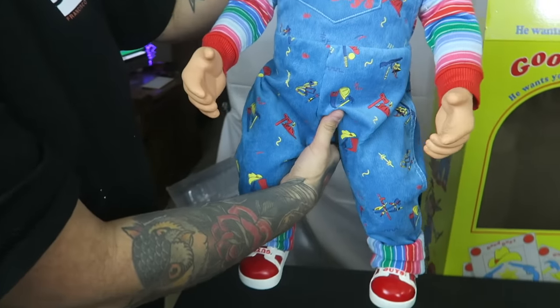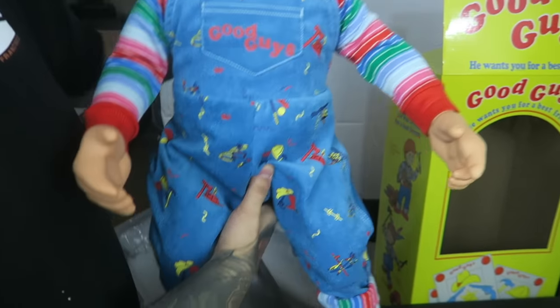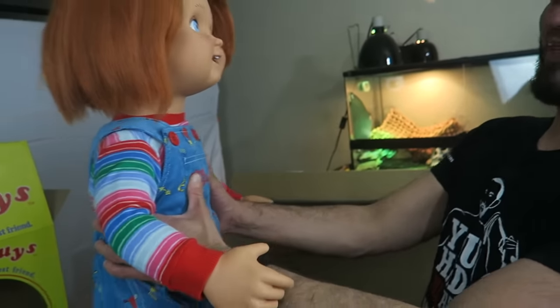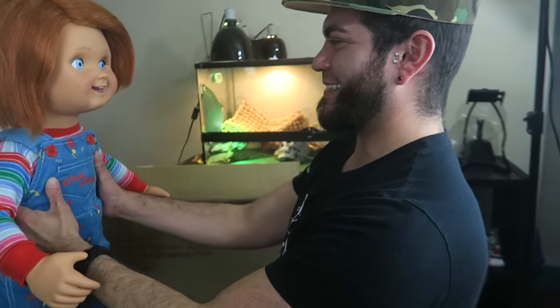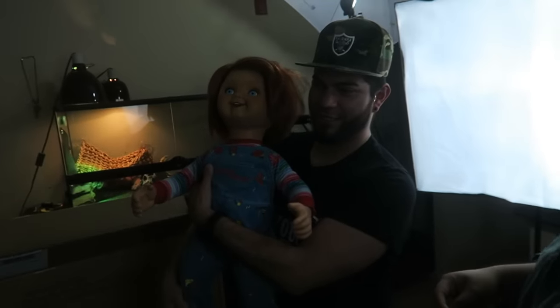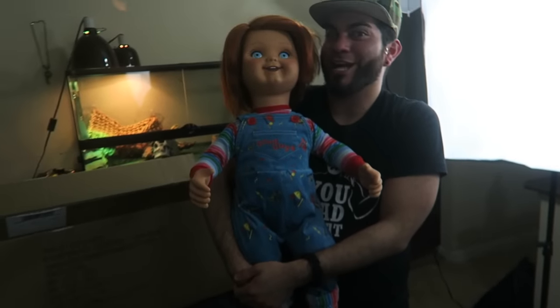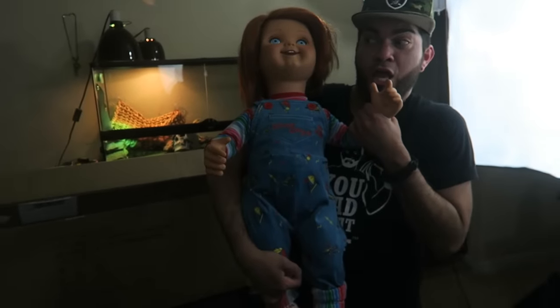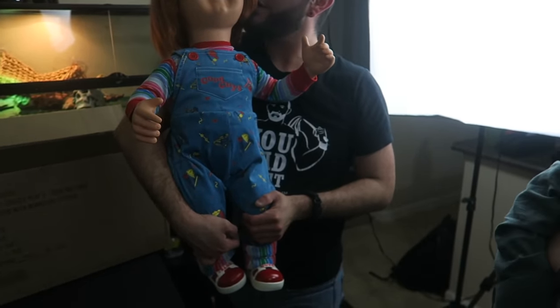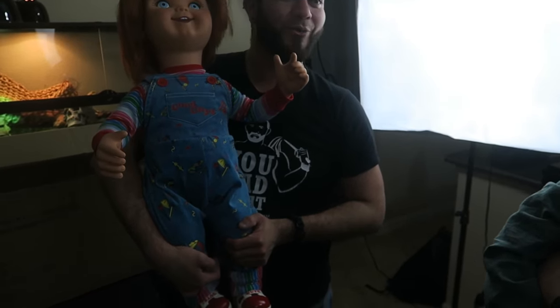That is so cool. Dude, this is awesome. Oh my gosh. That is so cool. You can really just move him. He turns. Oh my God. Did you die? He's all, hi. I'm just kidding. Oh my God. Do you have a voice box for him? Yeah.